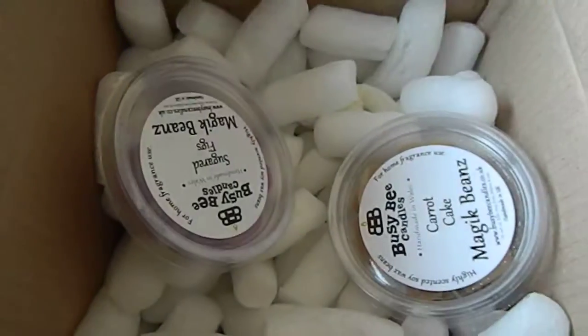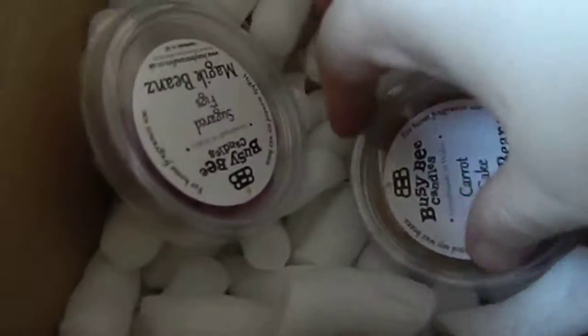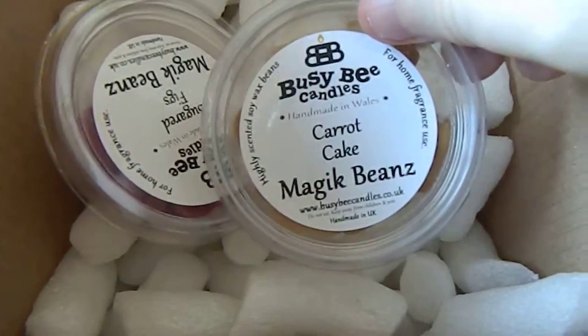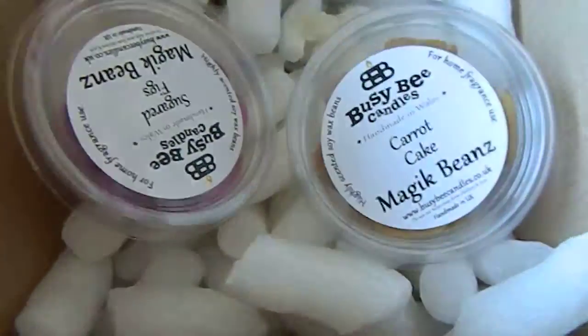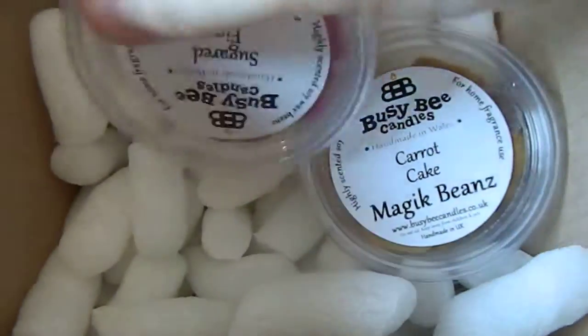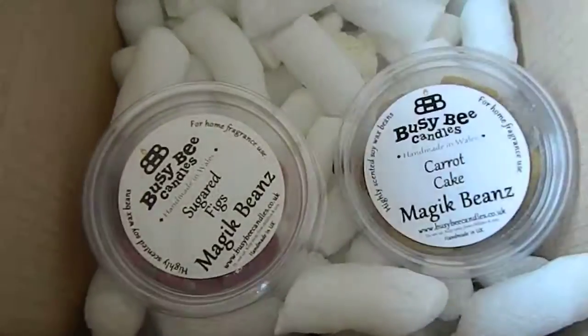I prefer fruit scents or spicy scents, and we're going into autumn and winter so a lot of them fit that. The last two were Carrot Cake, which smells amazing — smells of carrots, smells of bakeries, and smells of spice as well, which is perfect for me. And then we have Sugared Fig, which smells like figs.